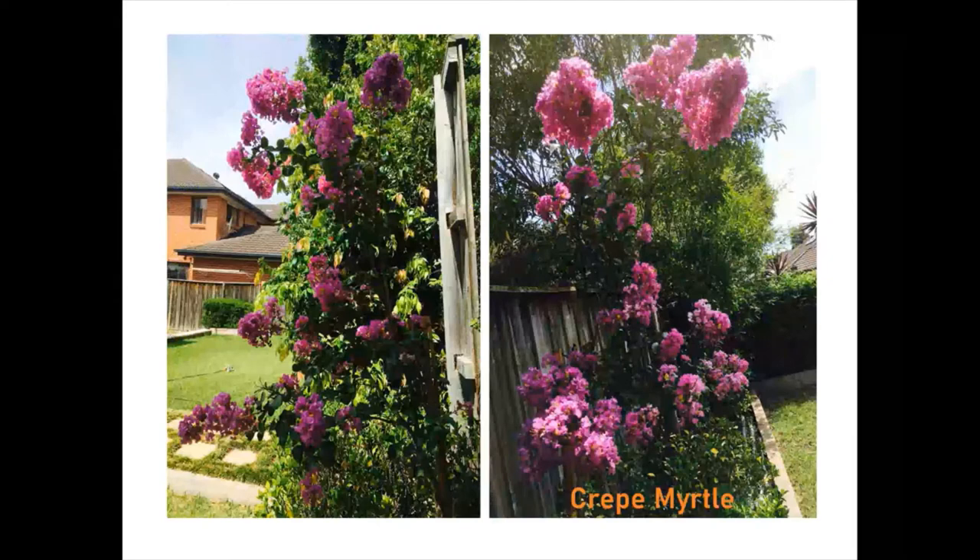Crepe myrtle is one of the best summer flowering trees. It has beautiful crepe-paper-texture flowers that appear throughout summer. They come in a variety of colors — white, pink and red.